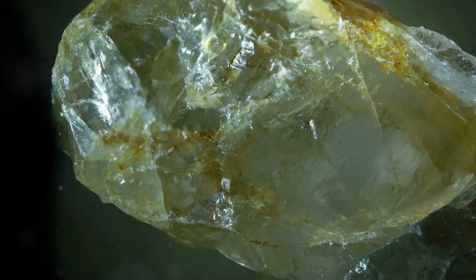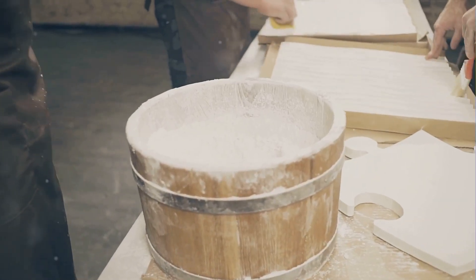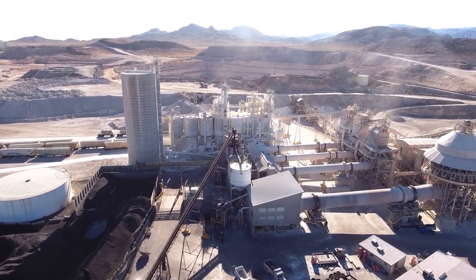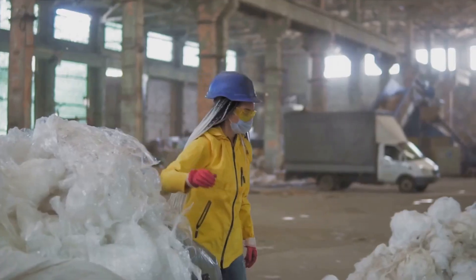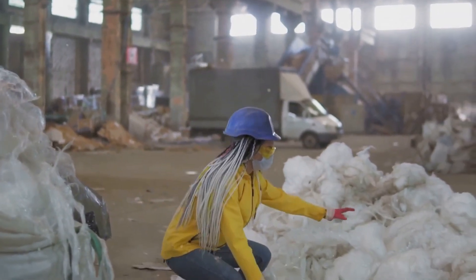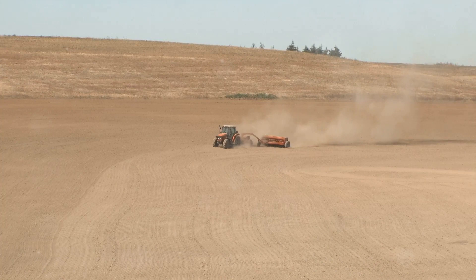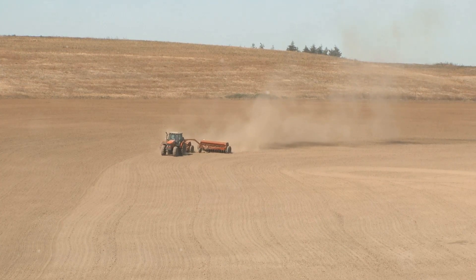Next, we have a mineral that's literally in the walls around you — gypsum. This soft sulfate mineral, composed of calcium sulfate dihydrate, is often used in plaster, drywall, and cement. When heated, it loses water and converts to a powder that hardens when mixed with water, a property that makes it perfect for construction. In California, the central and eastern parts of the state are rich in this mineral. Gypsum is mined from the earth's crust, processed to remove impurities, and ground into a fine powder. Beyond construction, it's also used in agriculture as a soil conditioner, helping to improve soil structure and provide essential nutrients to crops.